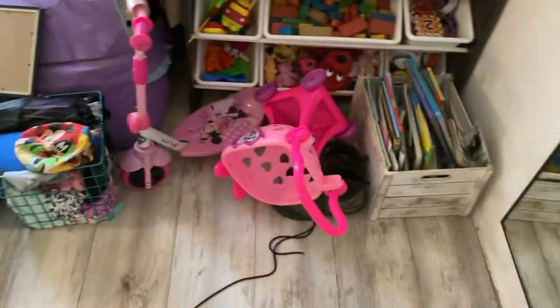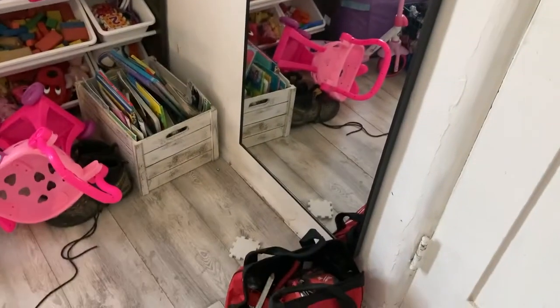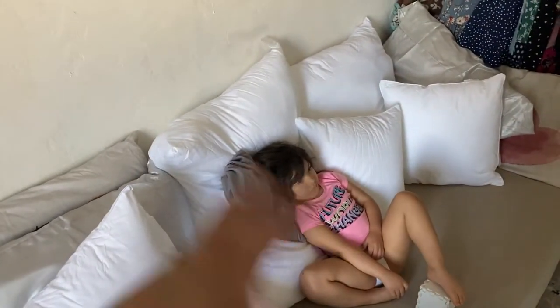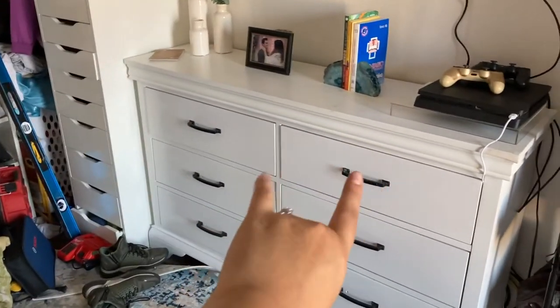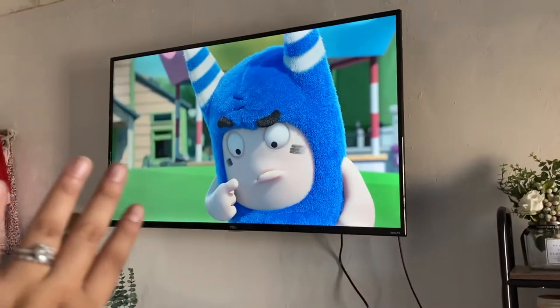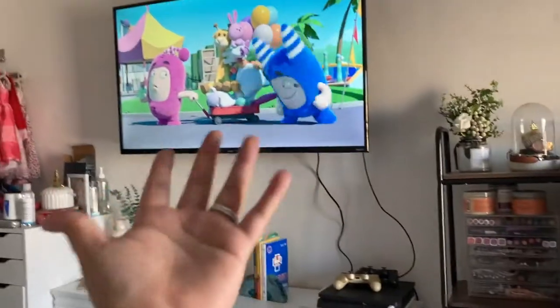She has stuffed animals in there, so I need to find something to do with it. But we got our mirror — our cute, long, full-body mirror. And then on this side, we have our little couch, which I'm still waiting for the covers. So, once we have everything done, I can do an actual room tour. I still need to fix that, obviously. But Israel did change the hardware on the little dresser, and we got cute decorations. I still need to fix that top mess over there.